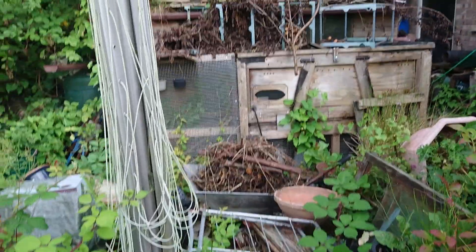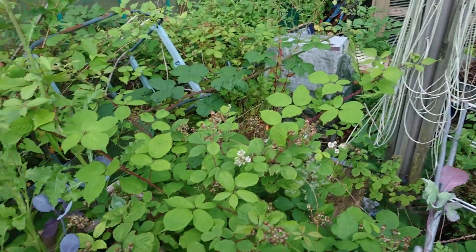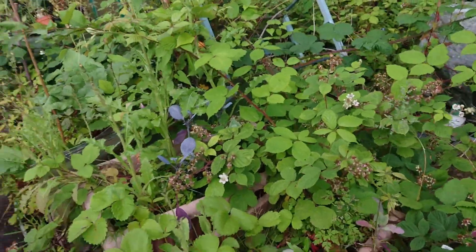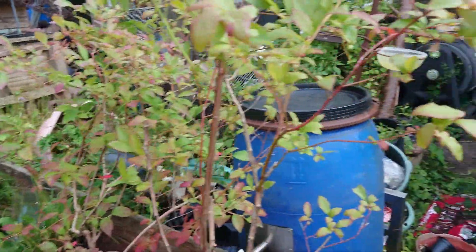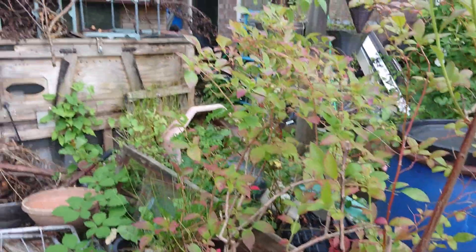With any luck this lot will dry out and I'll be able to get some of it burnt off. I need to start cutting some of the bramble down again. I'm just going to finish off what I'm doing here and go in and sort some food out. I'll catch you again possibly at the weekend - thanks for watching so far.